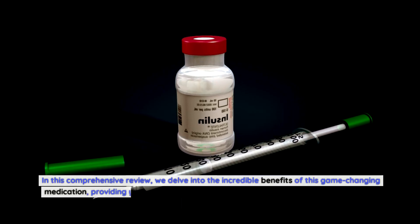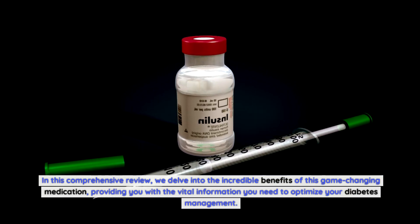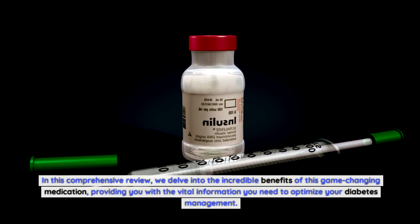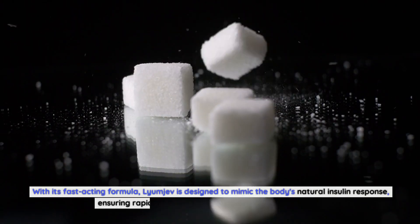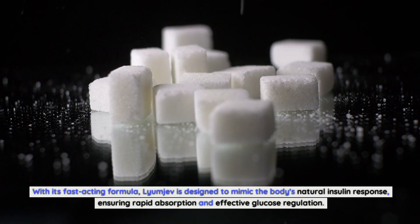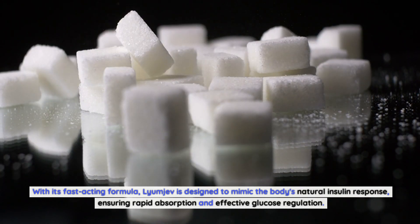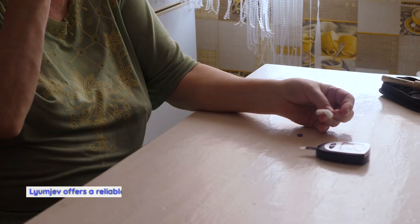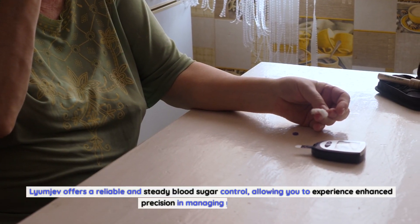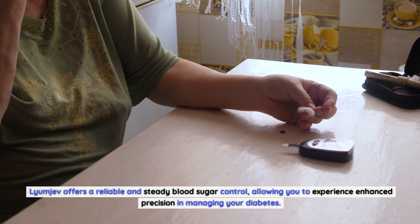In this comprehensive review, we delve into the incredible benefits of this game-changing medication, providing you with the vital information you need to optimize your diabetes management. With its fast-acting formula, Lyumiev is designed to mimic the body's natural insulin response, ensuring rapid absorption and effective glucose regulation. Say goodbye to the frustrating peaks and crashes that often come with traditional insulin treatments. Lyumiev offers a reliable and steady blood sugar control, allowing you to experience enhanced precision in managing your diabetes.